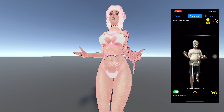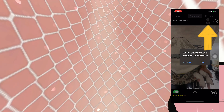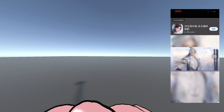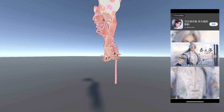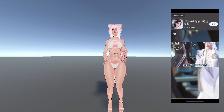Let me show you how to do it. Here is the ad button. Once you tap it, it will ask you whether you want to watch an ad to get every feature. You say okay, and now the ad is running.